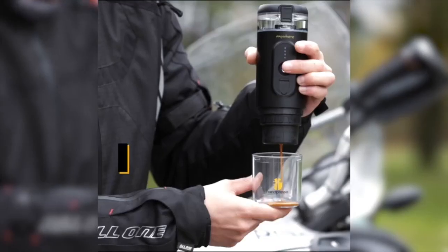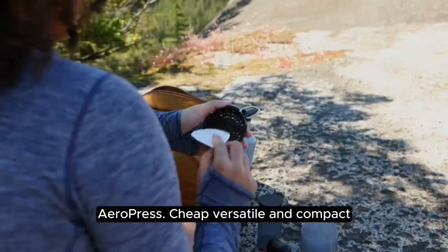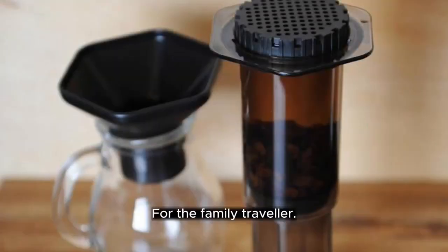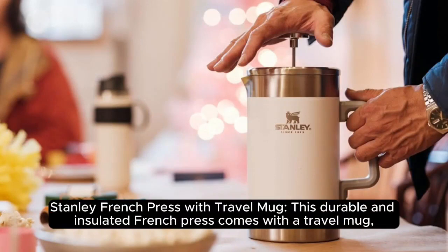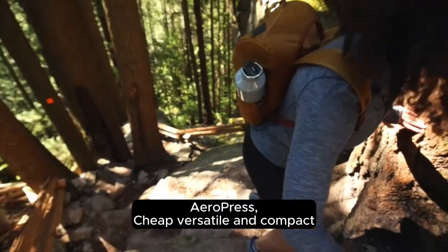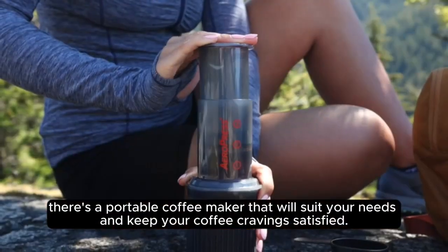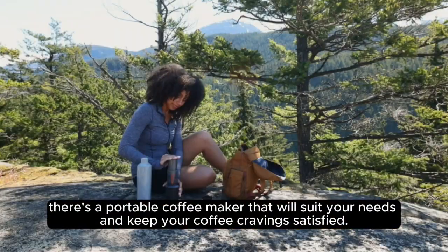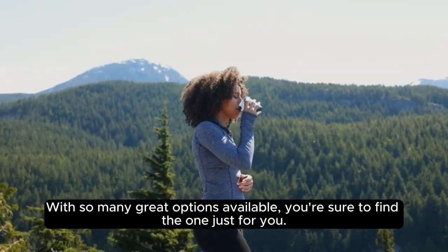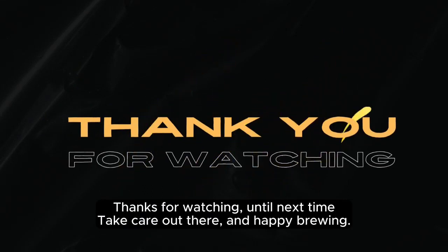For the budget-minded traveler: the Hand Press A Wild Hybrid Coffee Maker is affordable and portable, and can brew both espresso and pour-over coffee; the Aeropress is also cheap, versatile, and compact. For the family traveler: the Stanley French Press Travel Mug is durable and insulated, keeping coffee warm for hours; the Aeropress is also a great cheap, versatile, and compact option. Whether you're a seasoned traveler or an occasional adventurer, there's a portable coffee maker that will suit your needs. Thanks for watching — until next time, take care out there, and happy brewing!